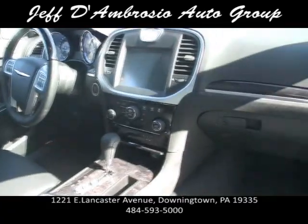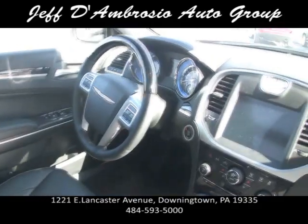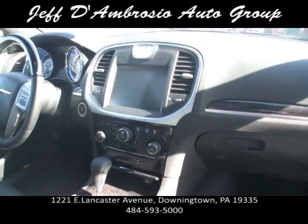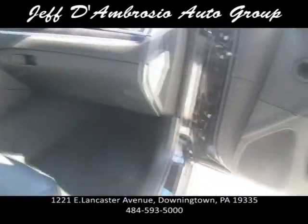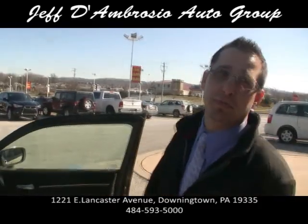When you grab the steering wheel, it feels like you're actually in control of the car — nice thick real wood. It's also got the My Gig system with hands-free cell phone. You can put a zip drive into it, download all your iTunes onto it. You can put family photos on it, and it works as a DVD system too, but only in park.